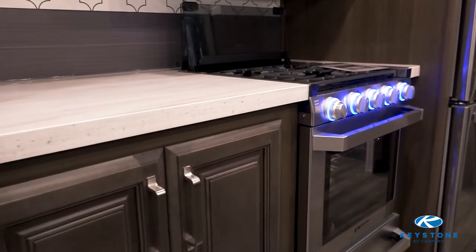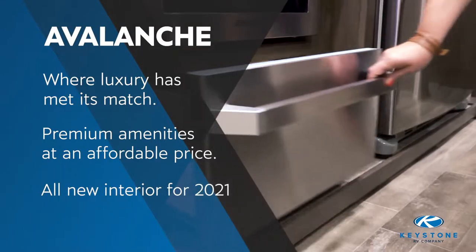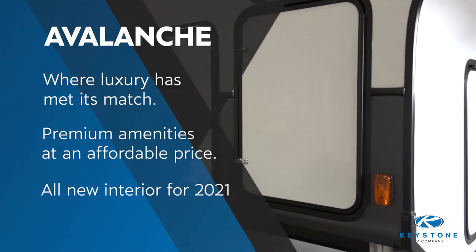Hi everyone, I'm Sarah Dover, Channel Marketing Manager here at Keystone RV. Today we're inside an Avalanche 312RS. This is the number one selling floor plan for Avalanche — a rear living with three slides and a king bed, all under 35 feet in length, perfect for customers looking for a floor plan that fits inside national and state parks. This is truly where luxury has met its match, because you get beautiful luxury amenities found in larger, more expensive fifth wheels, but with Avalanche, you get them at an affordable price.